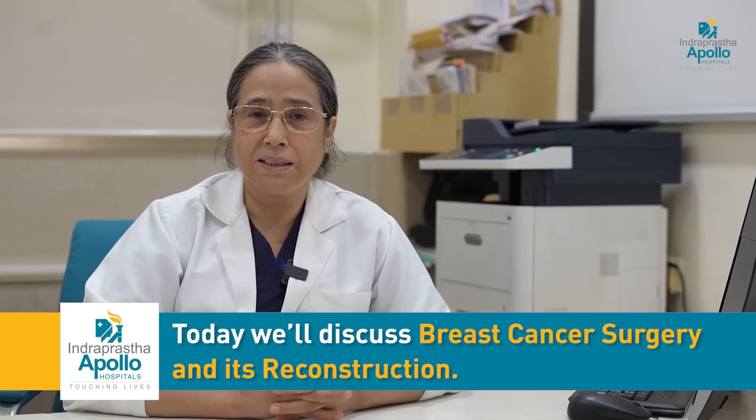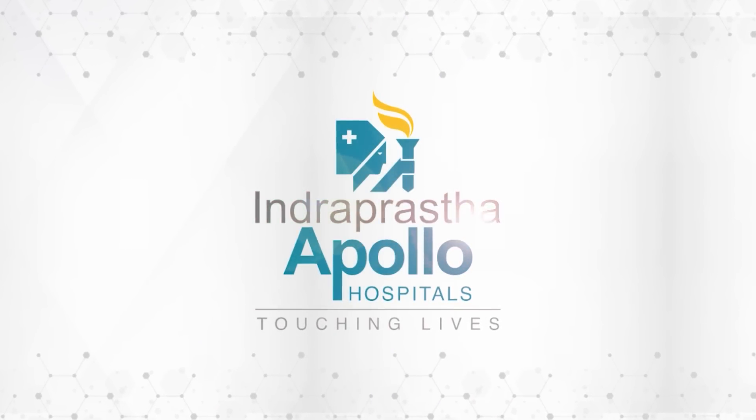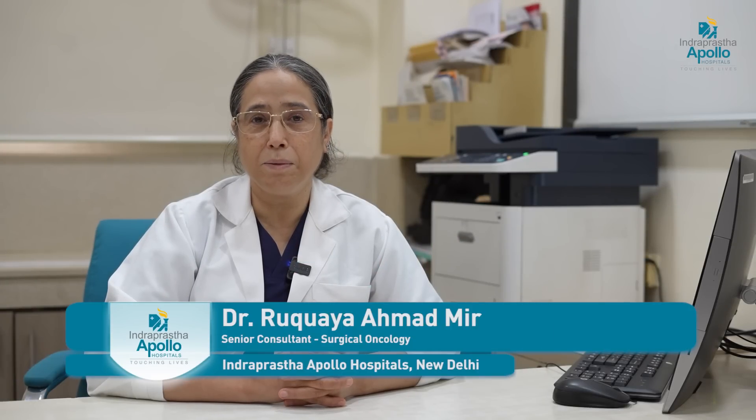We'll be discussing breast cancer surgery and reconstruction. My name is Dr. Rukaiya. I am a cancer surgeon at Indraprastha Apollo Hospital.